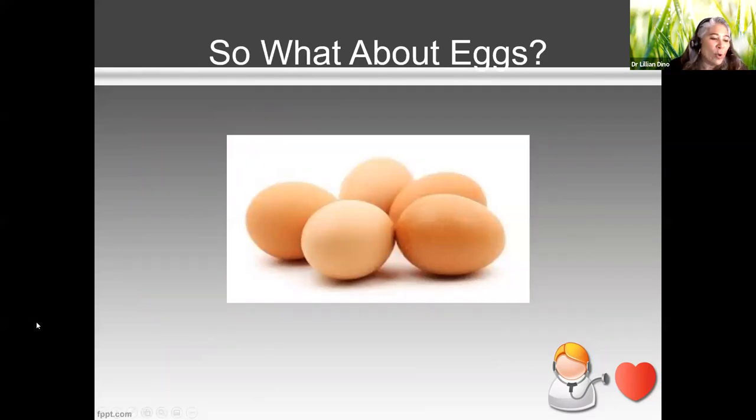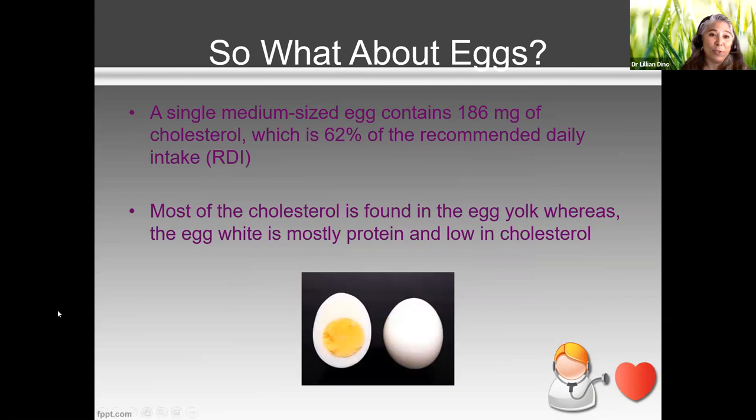Some clients ask: I have high cholesterol, what do I do about eggs? The information is confusing — one day you can eat them, the next you can't. Remember, our body makes cholesterol, and all animal products have varying amounts. One medium-sized egg yolk contains about 186 milligrams of cholesterol. I would want to control your cholesterol intake to about 300 milligrams a day since you're already making it. That doesn't mean you can't eat eggs, but if you're battling high cholesterol, I'd want to control how many egg yolks you eat.